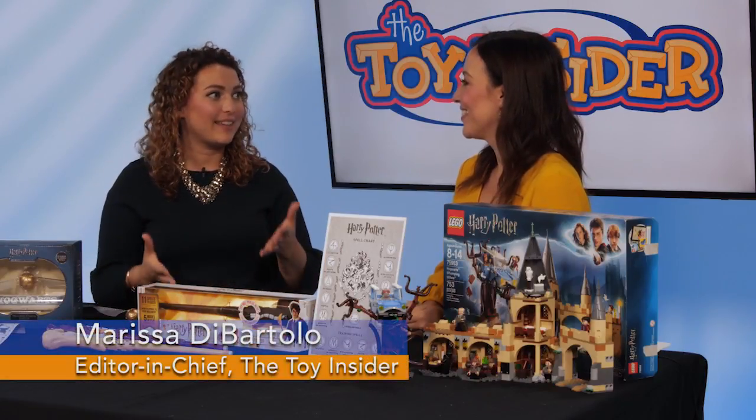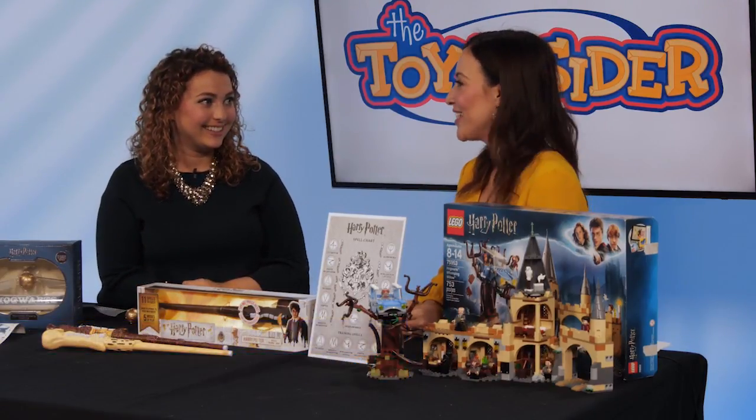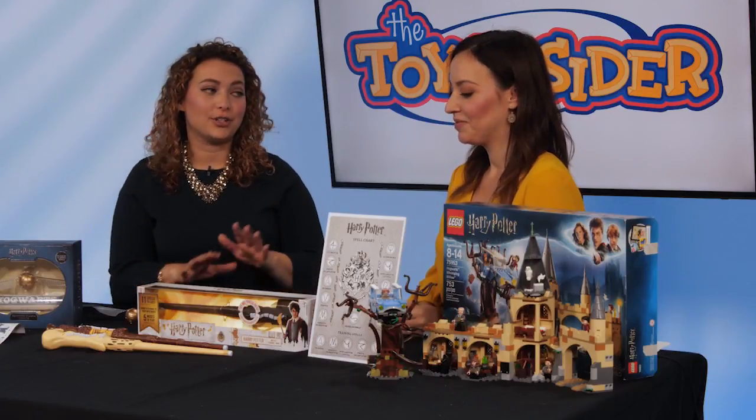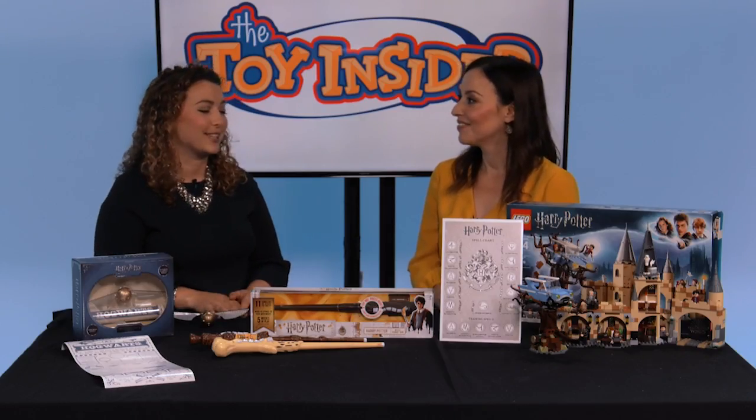Can you believe that it's the 20th anniversary of Harry Potter this year? I grew up with those books and movies, and this year toy makers are turning muggles into wizards with some really awesome toys.